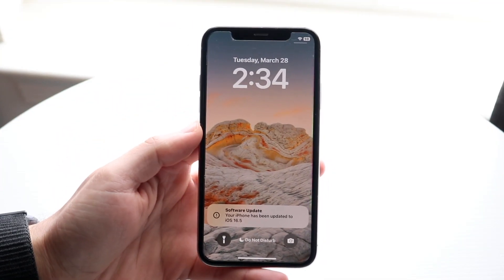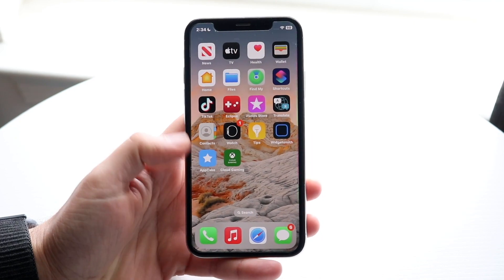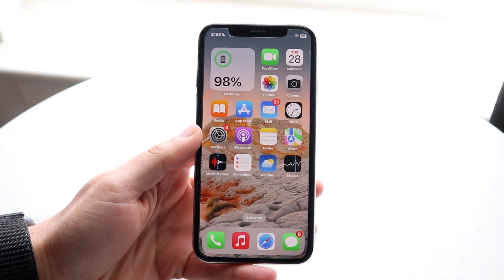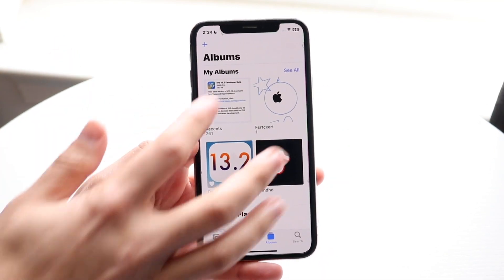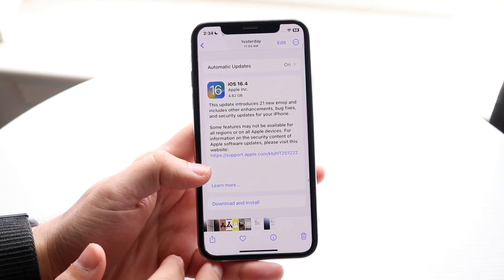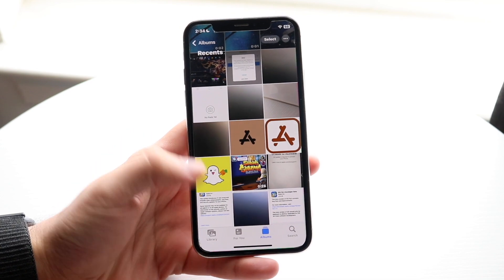iOS 16.5 has come out in a beta, so it's time to take a look at how it holds up on these iPhones. Yesterday was an even bigger day because iOS 16.4, the official version, came out — and this beta 1 is coming right off the heels of that, which is pretty crazy.